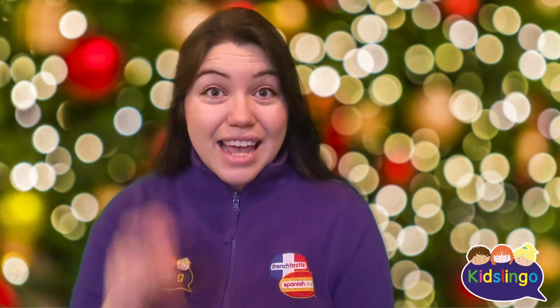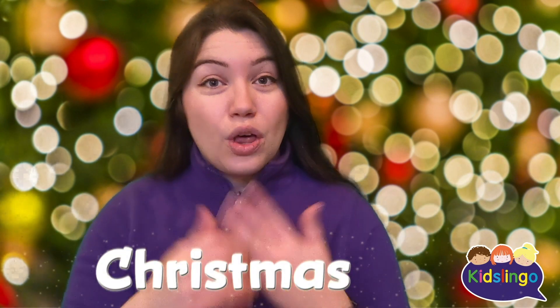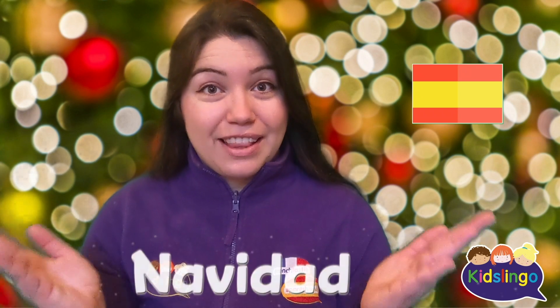I can't believe it! It's day two of our Kidslingo Christmas Advent calendar in French and Spanish, en Français et en Español. Yesterday we learned all about Christmas — Noël, Navidad.